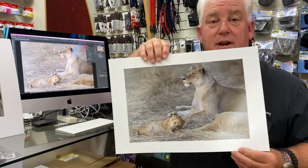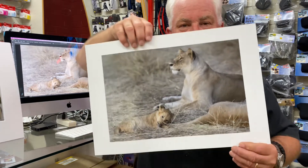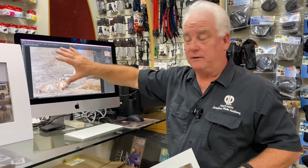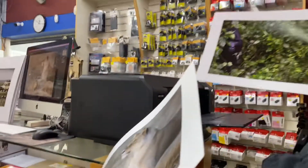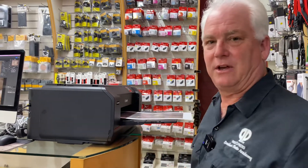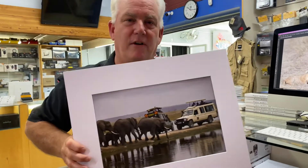I invite all of you to come down to Paul's Photo and see my pictures from Africa, because here they are. I'm using the iMac we have on display, Adobe Photoshop, and the Canon PIXMA Pro 1000. I've been printing on the Pro 1000 for two days, and I've got 20 prints done and ready — even matted — so that I can share them with you.